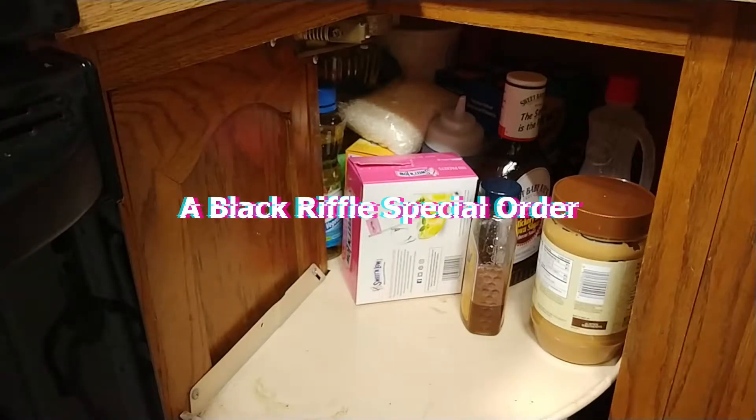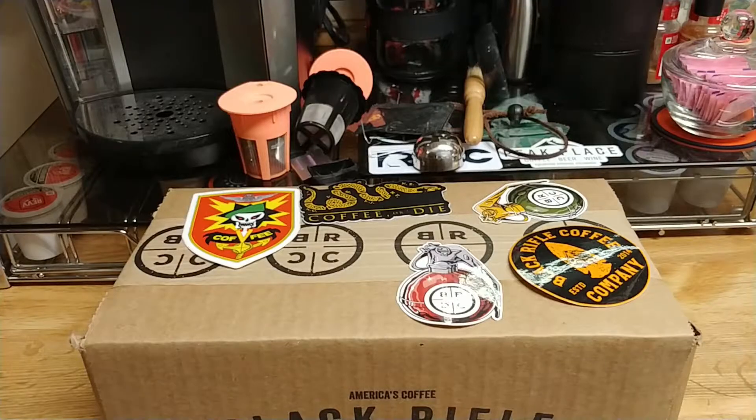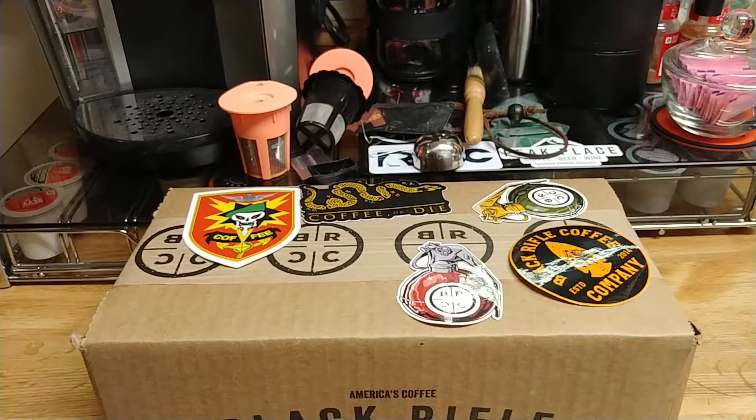Time for a new video! What's going on, all my Keurig coffee drinkers, Tumblr users, French press fanatics, and pour over peeps? It is our mic. It has been a good minute since I've done a new coffee video.